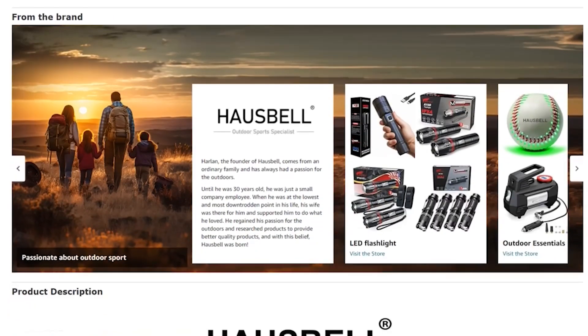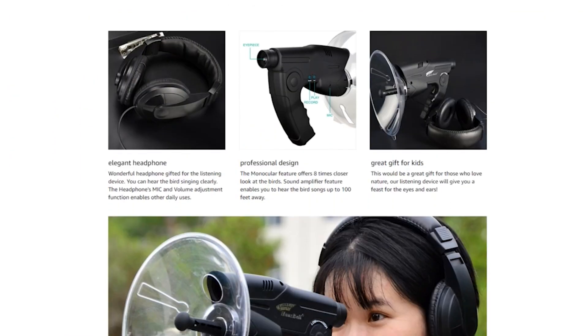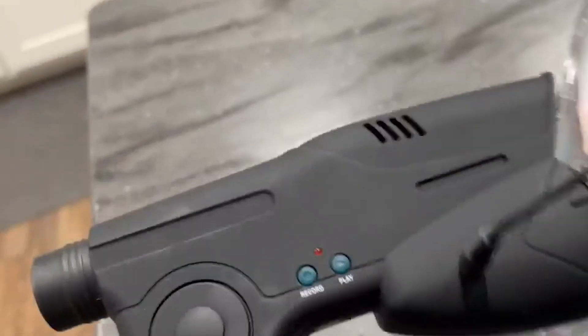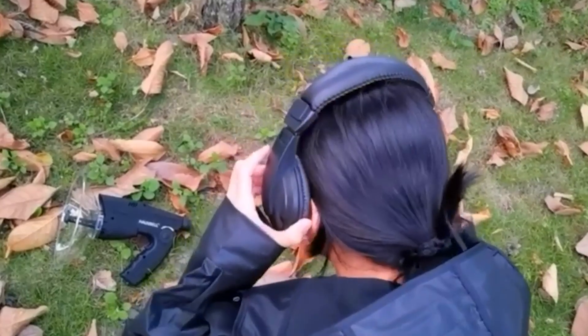However, it is important to note that while the device amplifies sounds effectively, it also picks up ambient noise. For best results, it is recommended to use the device in quieter settings where there is minimal interference from appliances and other noise sources.